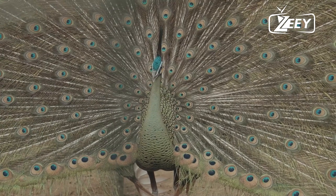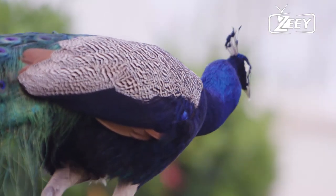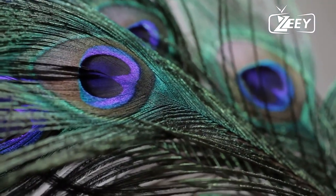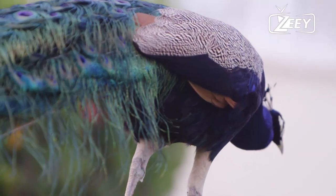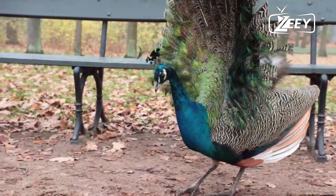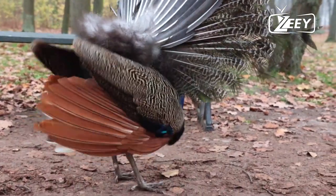There are numerous colors available for peacock trains. The eye-shaped markings on a peacock's train come in a variety of colors, including blue, crimson, gold, and other shades. There has been much discussion among the scientific community about the purposes of the exquisite iridescent coloration and the enormous train of peacocks.